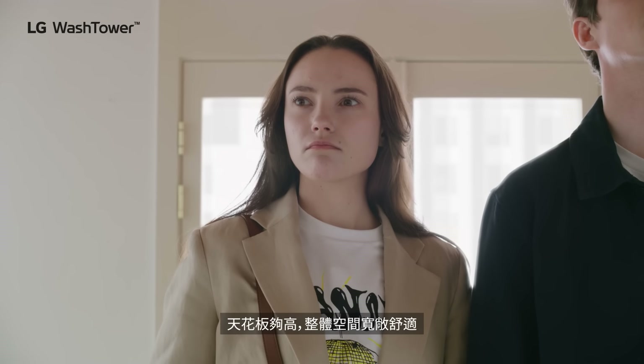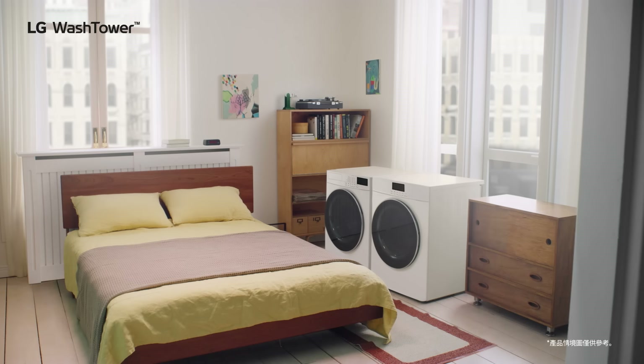It's a little cozy, but with these high ceilings...